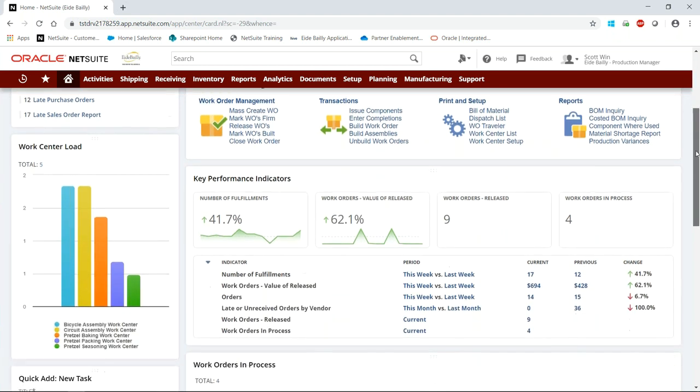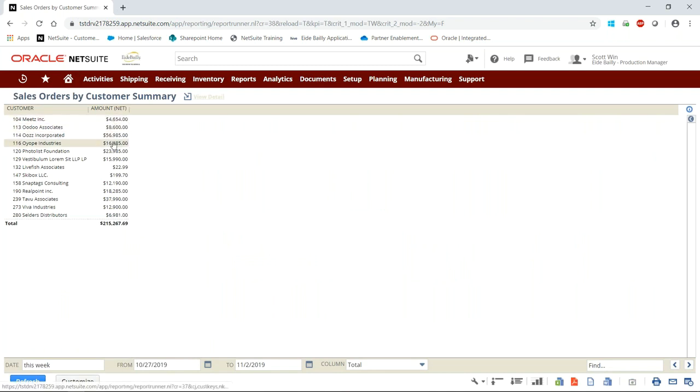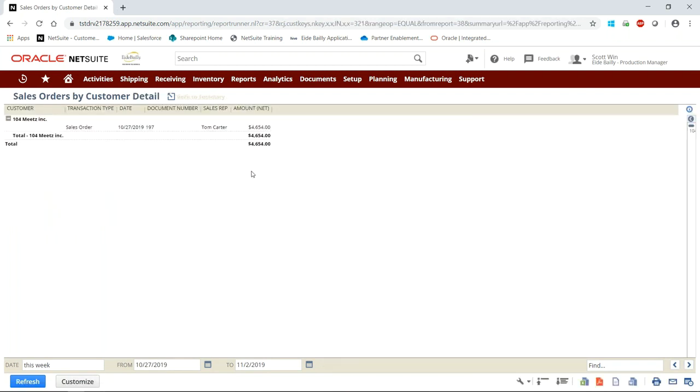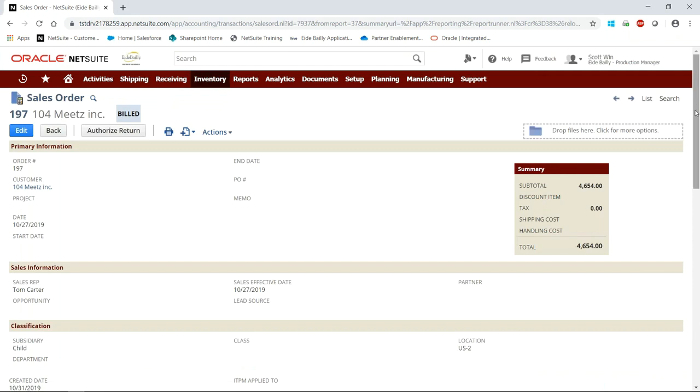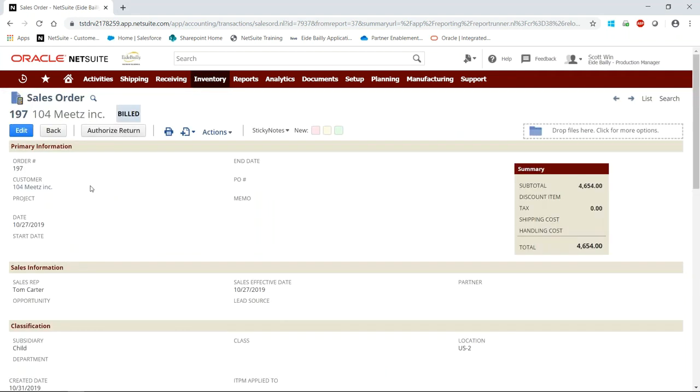Scrolling down a little bit, we have a navigation portlet where I can access different parts of the system quickly and easily. I have the ability to mass create work orders, release work orders to the floor to start building and producing items, issue components to work orders, and build those work orders or assemblies. NetSuite puts a lot of focus on boosting user productivity, and the idea of this dashboard is to be a place where they can do their day-to-day work with any associated tasks initiated directly from the dashboard. We can see different KPIs and data points, and you can drill down from your dashboard into the underlying transactions — clicking on the orders KPI takes us to the orders-by-customer summary, and one more click drills down to the individual order. With three clicks I got from my dashboard all the way down to an underlying transaction.